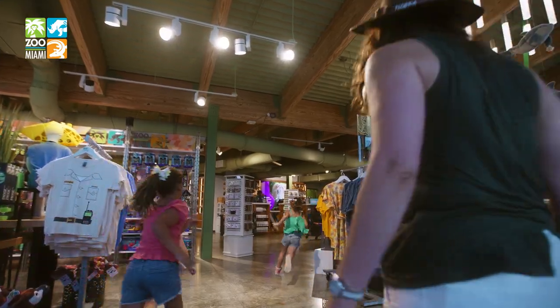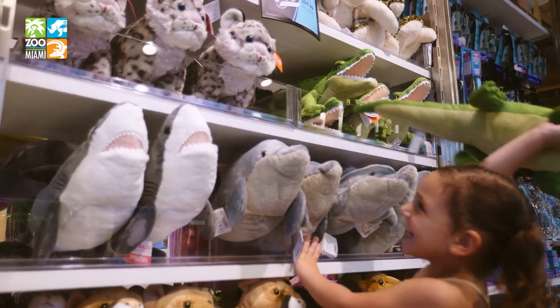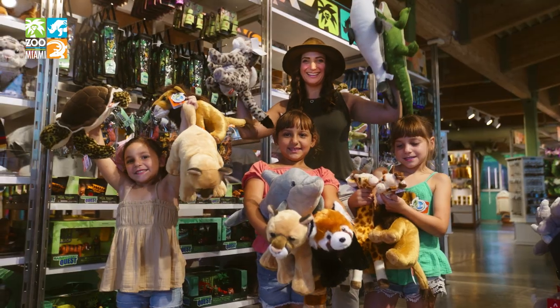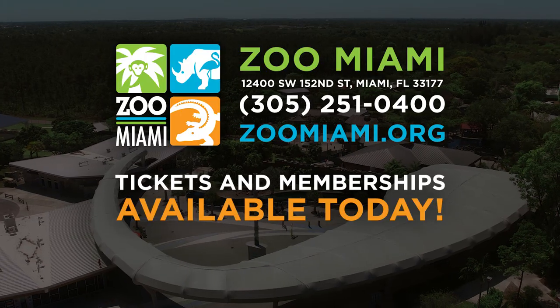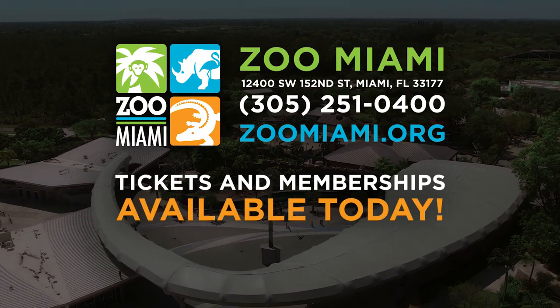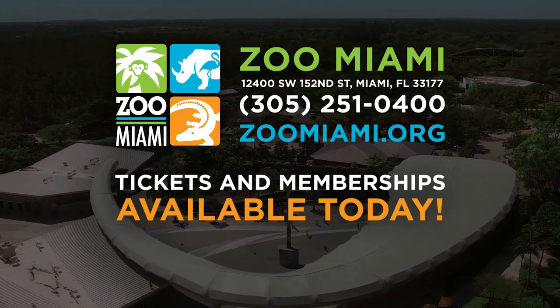Then head over to the gift shop and bring home the memories with a souvenir of your favorite animal. Live it at Zoo Miami, where every time you visit, you contribute to continued wildlife conservation efforts. Tickets and memberships available today.